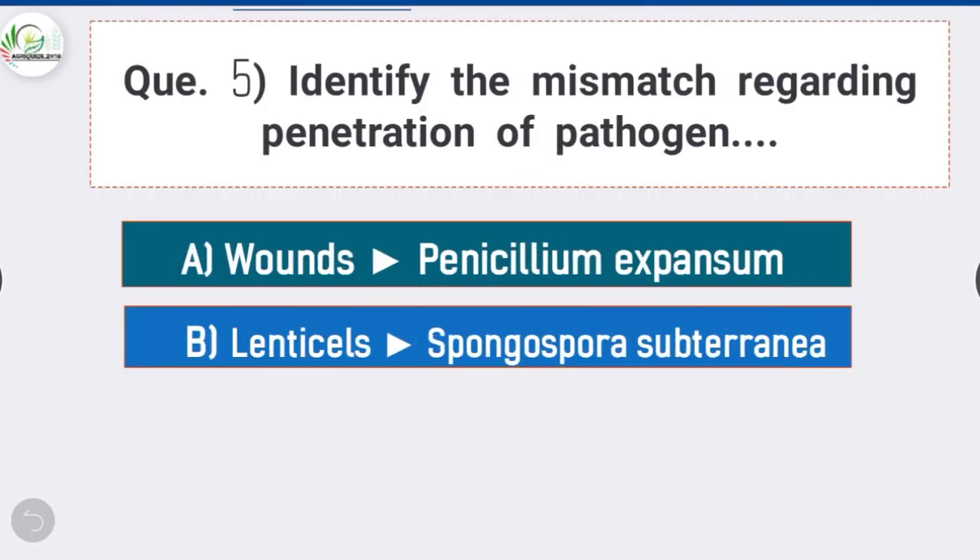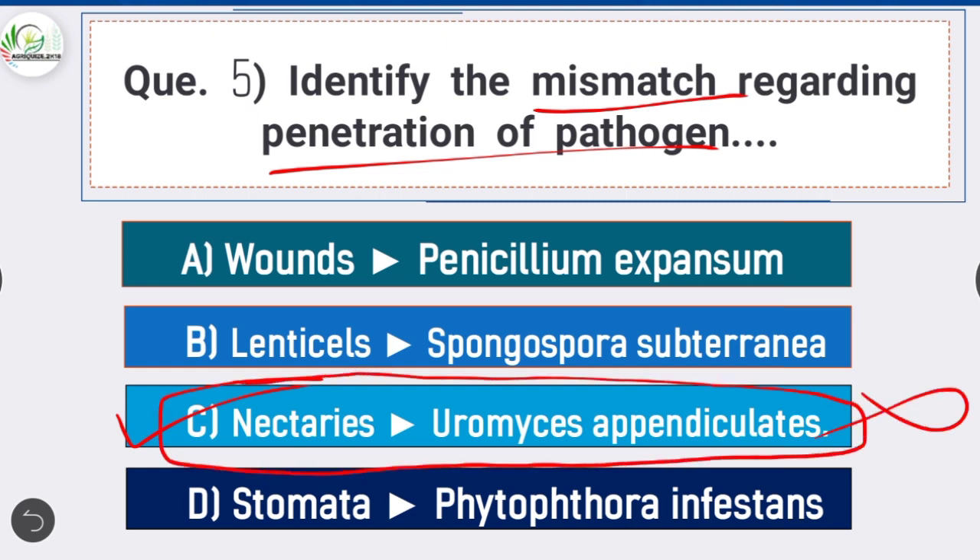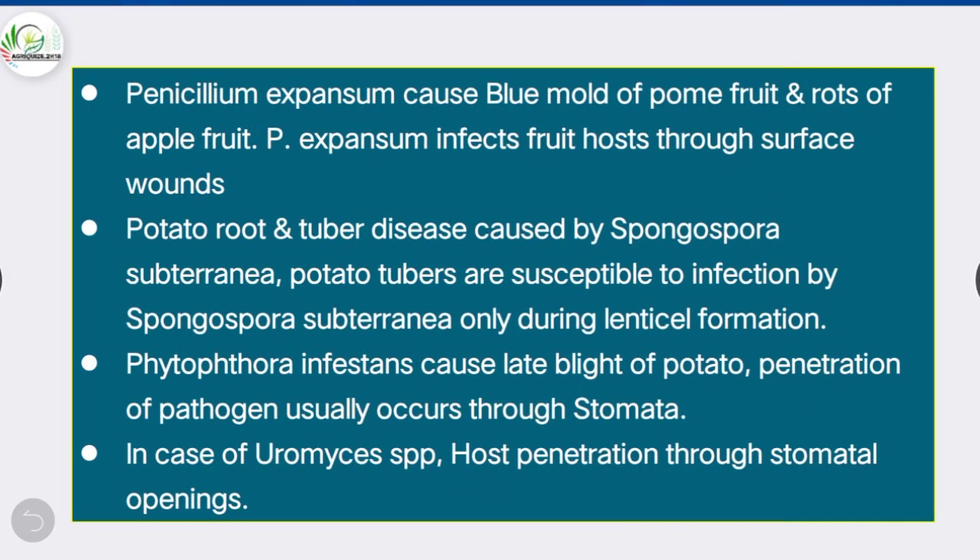Question 5: Identify the mismatch regarding penetration of pathogen — option C is correct: Nectarines and Uromyces appendiculatus. Penicillium expansum causes blue mold of palm fruit and rots of apple fruit, infecting through surface wounds. Spongospora subterranea infects potato tubers only during lenticel formation. Phytophthora infestans causes late blight of potato through stomata, and Uromyces species also penetrate through stomatal openings.